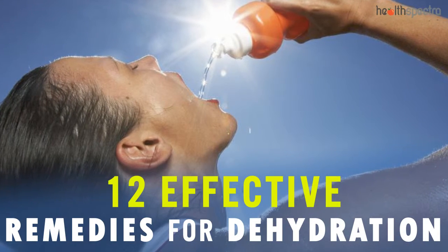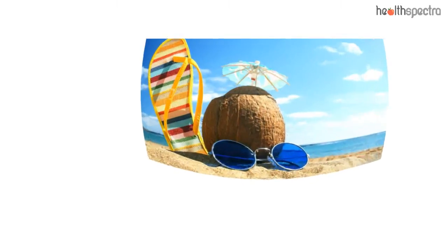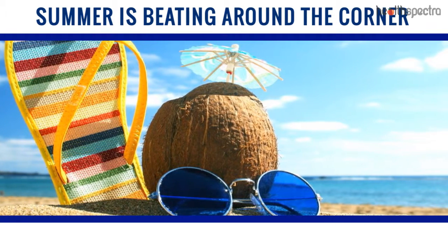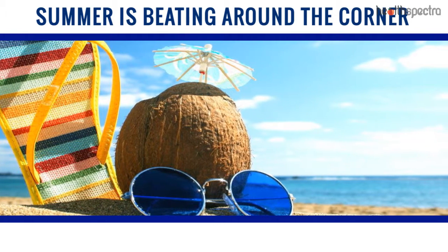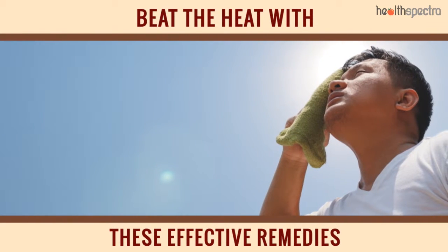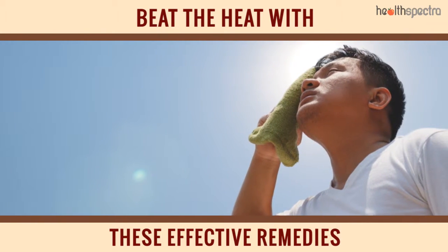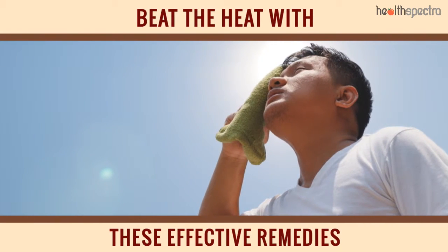12 Effective Remedies for Dehydration. Summer is beating around the corner, and while some enjoy the blazing rays of sunshine and like to get themselves toasty, the consequences are not that amazing when it comes to dehydration and lack of nutrition. Maintaining your health, especially your water balance in the body, is quite important. If you are personally struggling through the process, these remedies can be of help.